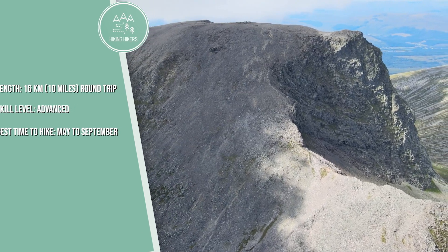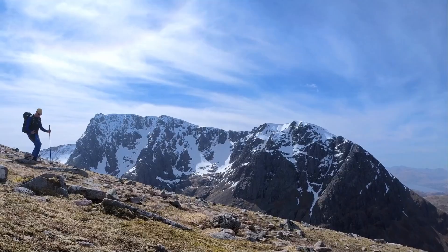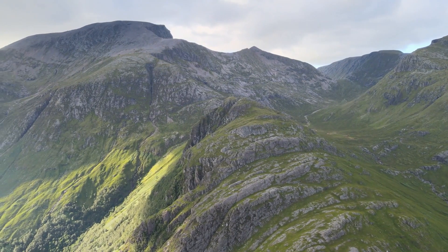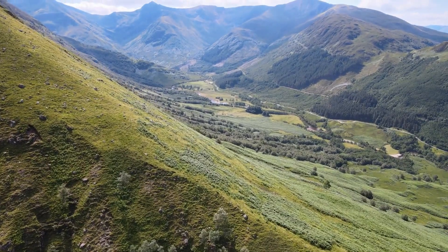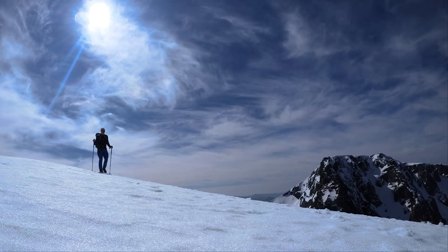Ben Nevis is the highest mountain in the UK, standing at 1,345 meters, 4,413 feet. The most popular route, the mountain track, starts near Fort William and offers stunning views from the summit. The hike is strenuous, requiring good fitness and preparation.